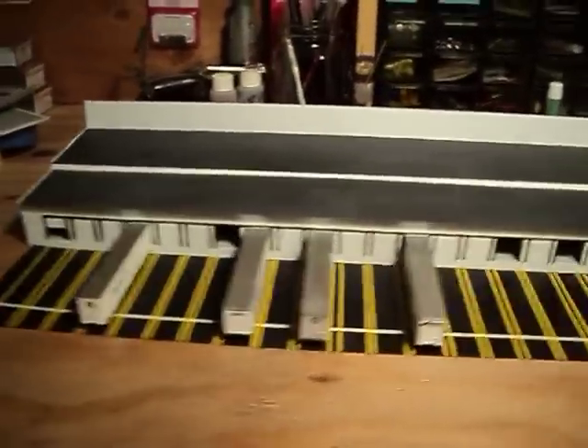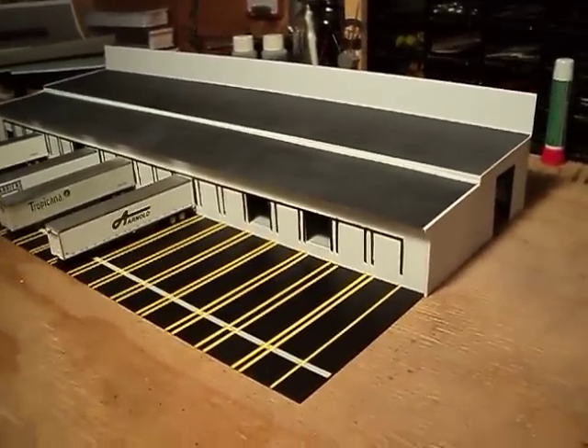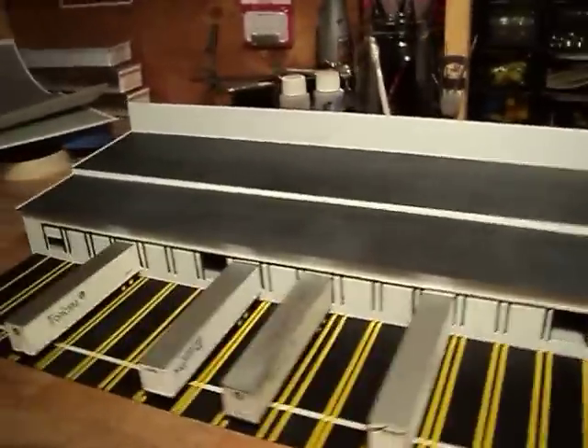What do you think? Looks all right. That's going to be my big old distribution center. It's even going to have train cars in the back end of it. Let me know what you think. See you.